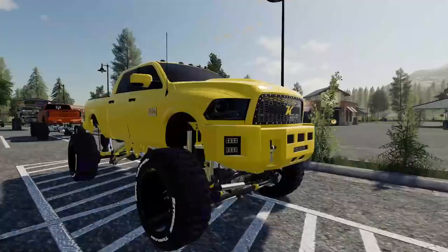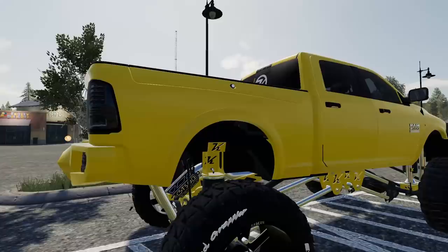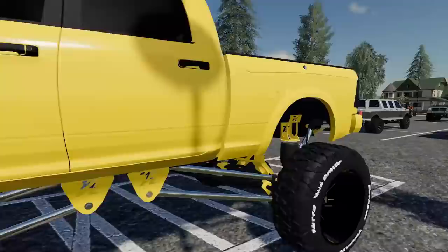Man this is a sick RAM. Honestly if I didn't have my F-350 I would probably have something like this. And then another RAM which I have now dubbed the banana RAM. Yeah, I don't know if this would be my first pick for color, but you know, each their own — it's unique, I'll give them that. On bags no less.